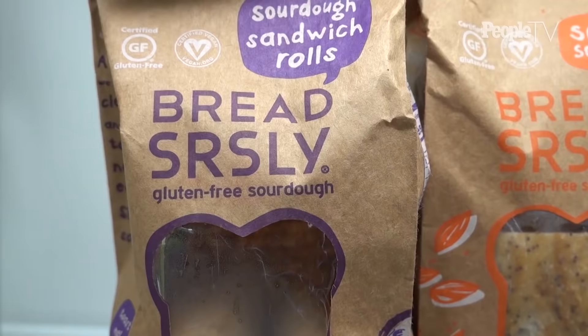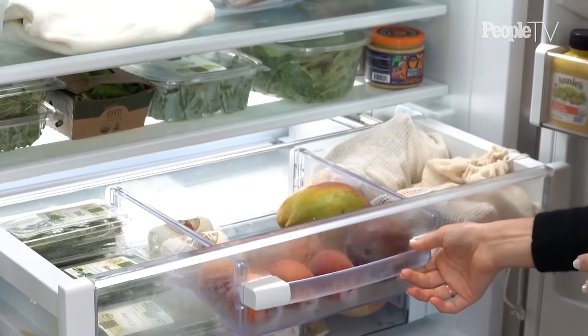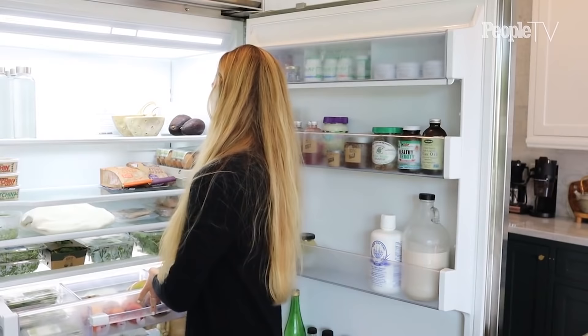I have my favorite gluten-free bread here, my eggs. All my favorite fruits and herbs — herbs are the trick to everything as a chef, including in the kitchen. I love to put herbs in all my salads and obviously marinades for my fish or chicken.